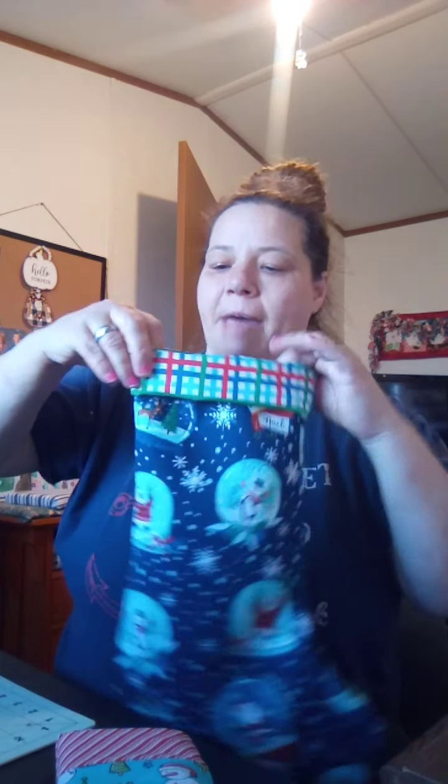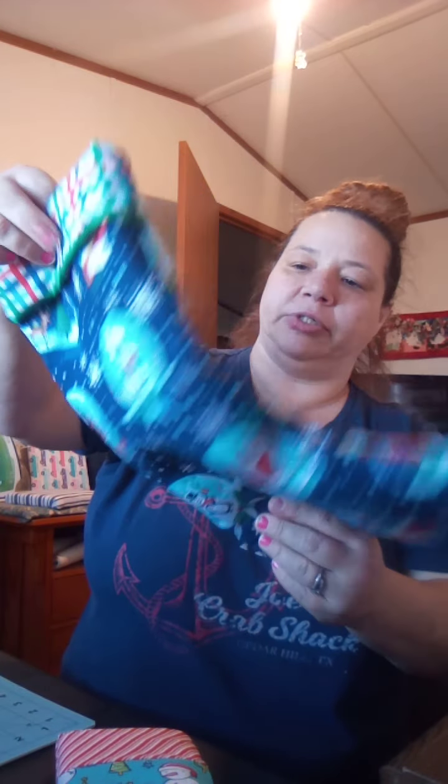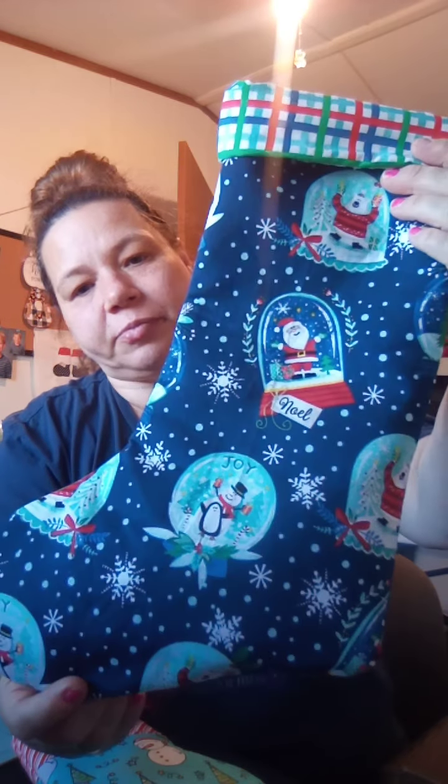Here is my grandbaby's little Christmas stocking — I'm gonna put little stuff in here, but I also did the big one for him. I didn't do a loop on it; I may go back and put a loop on there. It's a cute little snowman with all the little details. I still have to work on both of my other grandbaby's Christmas stockings and haven't finished those yet.